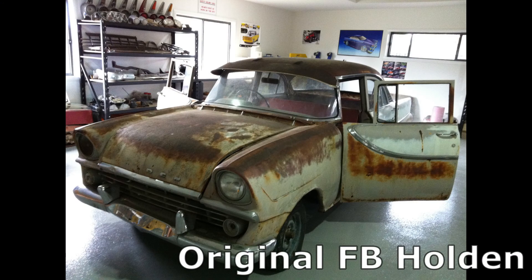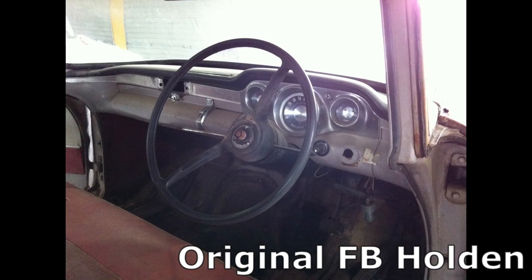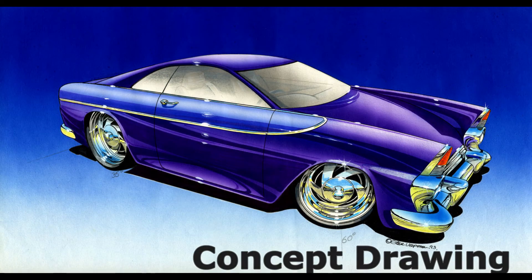These pictures show the original FB Holden that was the base car for Tailspin. Adam and I wanted to build a car that was unique and came across a concept drawing in Street Machine magazine of a back-to-front EK Holden that inspired this build.